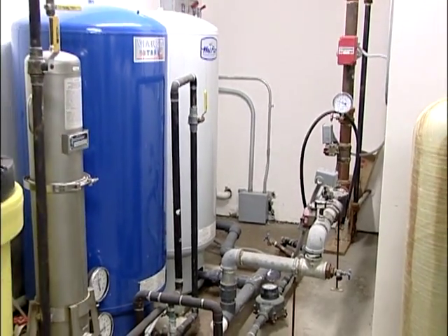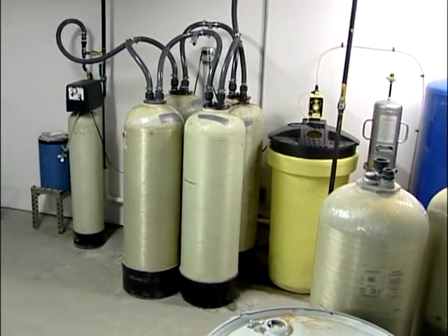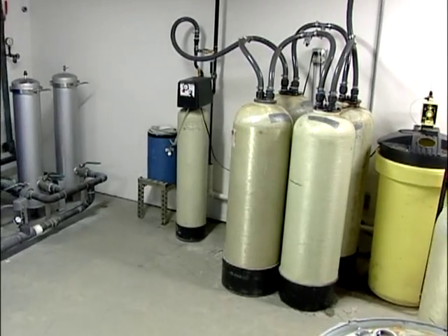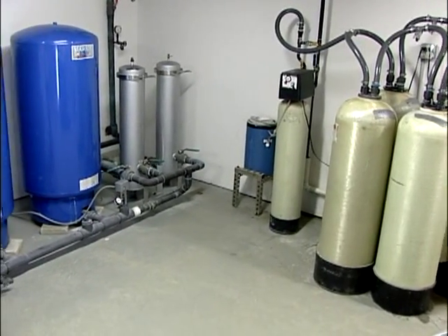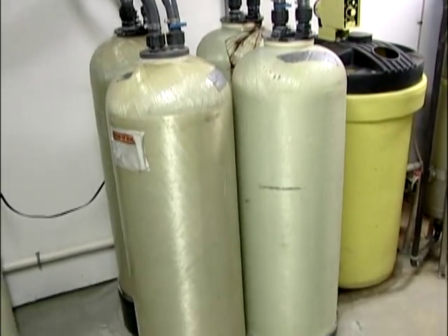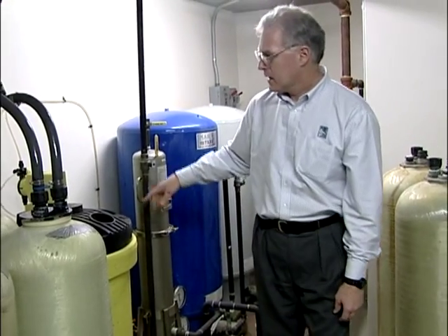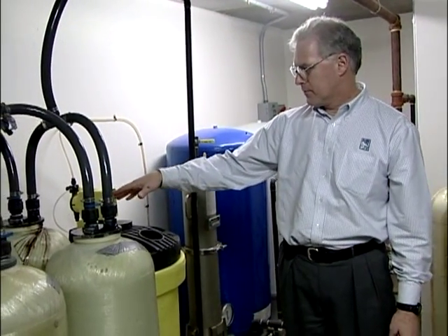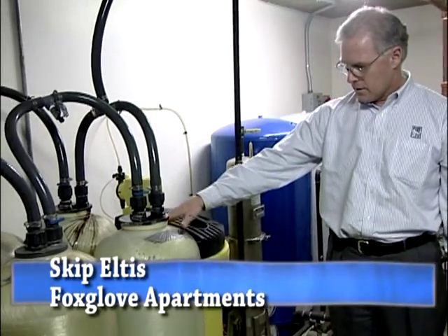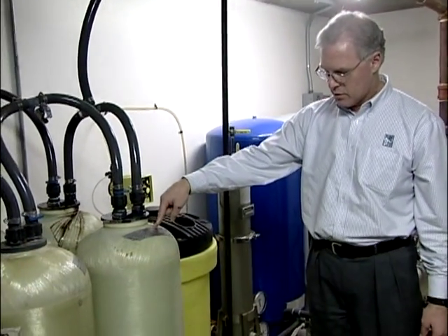This is a point-of-entry system installed at an apartment building in Harvard, Massachusetts. The apartments have their own well and are regulated as a community public system. The well's water is chlorinated as it enters the building to convert arsenic-3 to arsenic-5, and it then enters four 3.6 cubic foot fiberglass mineral tanks.